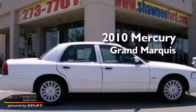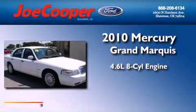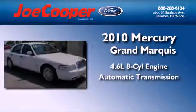This is a 2010 Mercury Grand Marquis. It features a 4.6-liter, 8-cylinder engine and an automatic transmission.